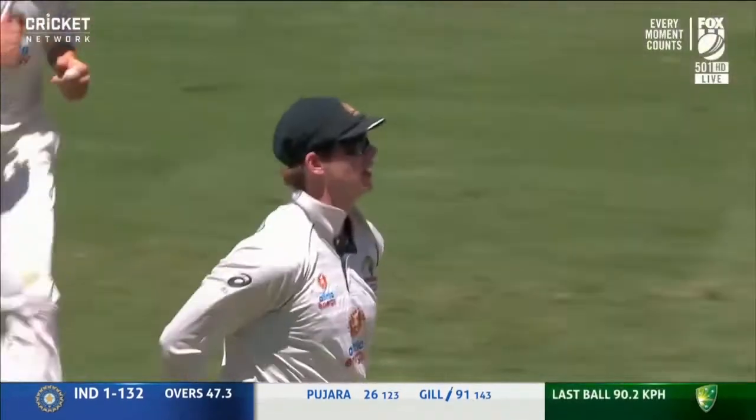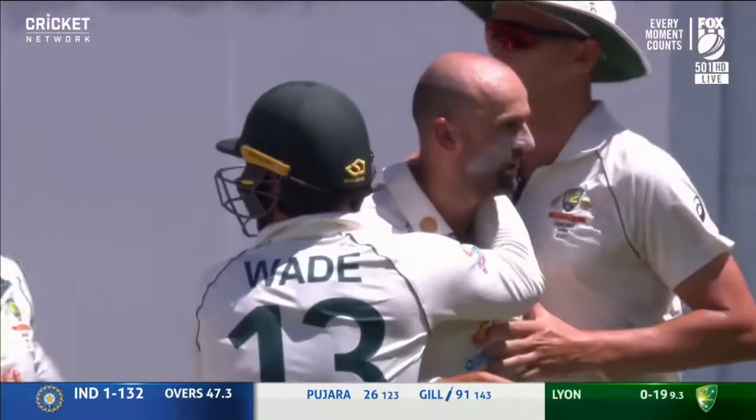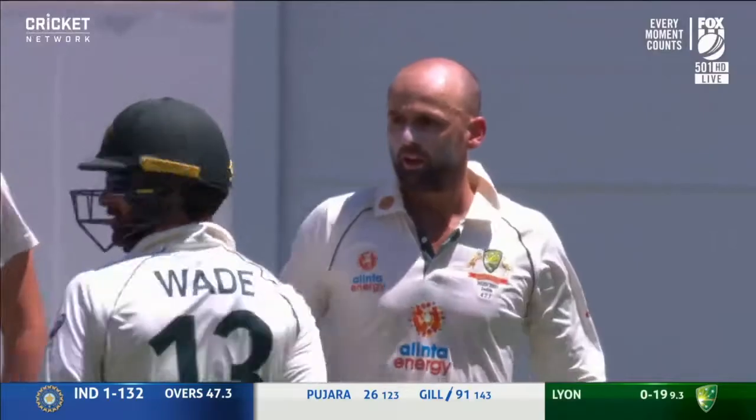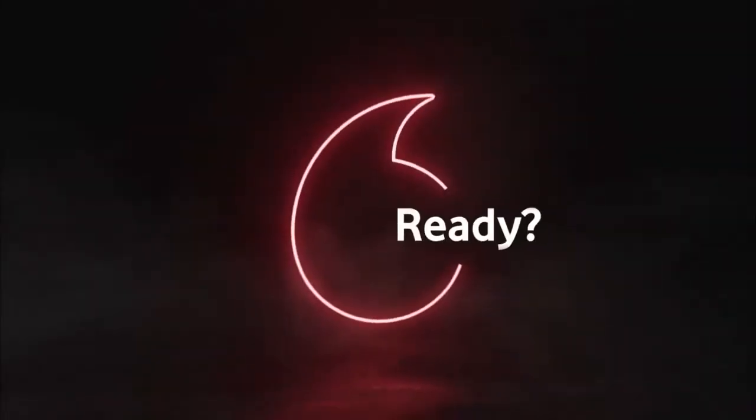Outside off stump — Nathan Lyon makes a breakthrough. Steve Smith with the safe hands at first slip. This match has just taken a huge turn.